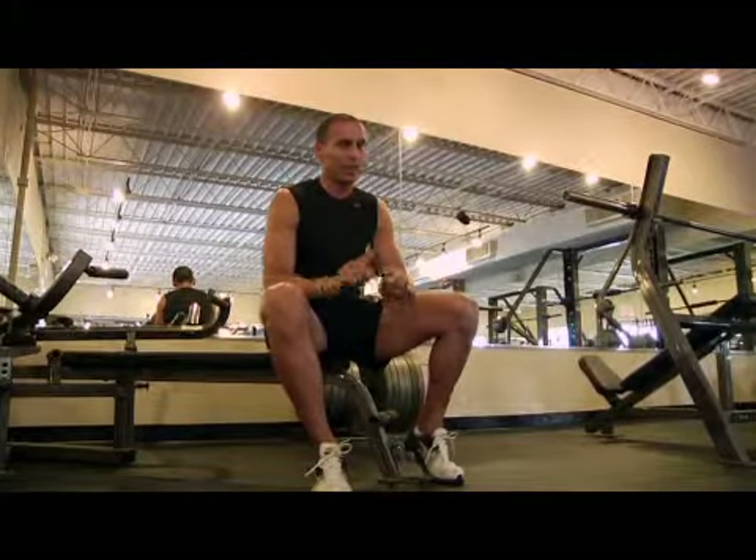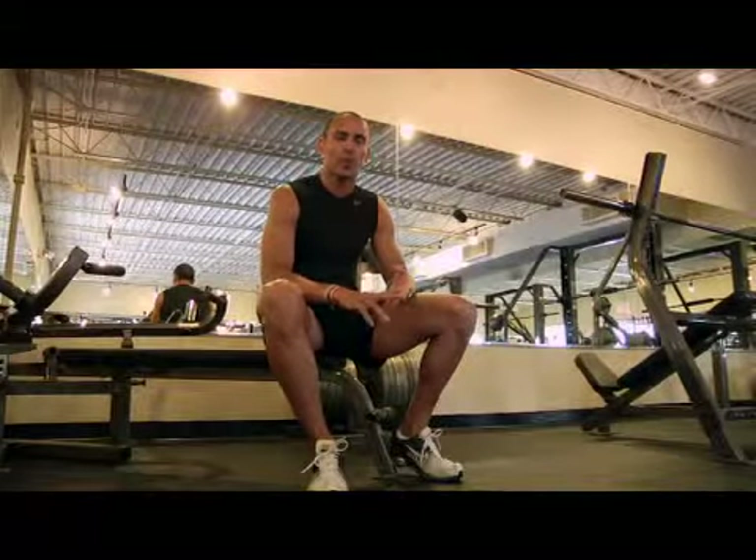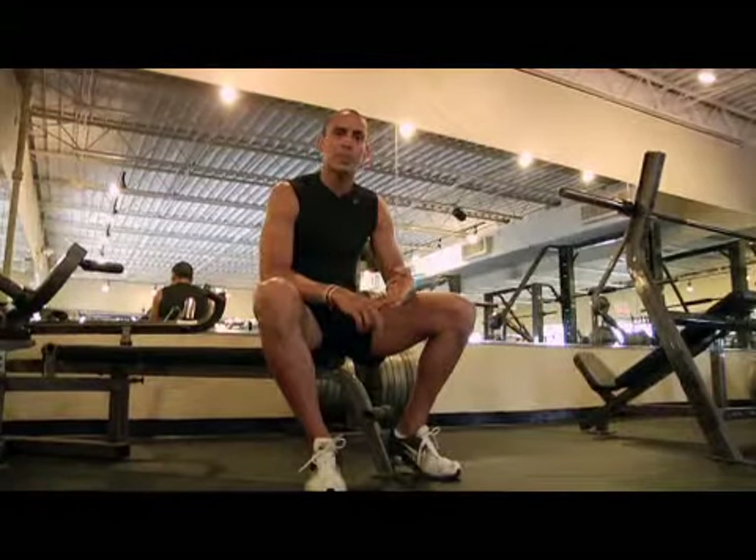You can reduce the appearance of cellulite through several methods: proper diet, cardiovascular, and certain spa treatments.